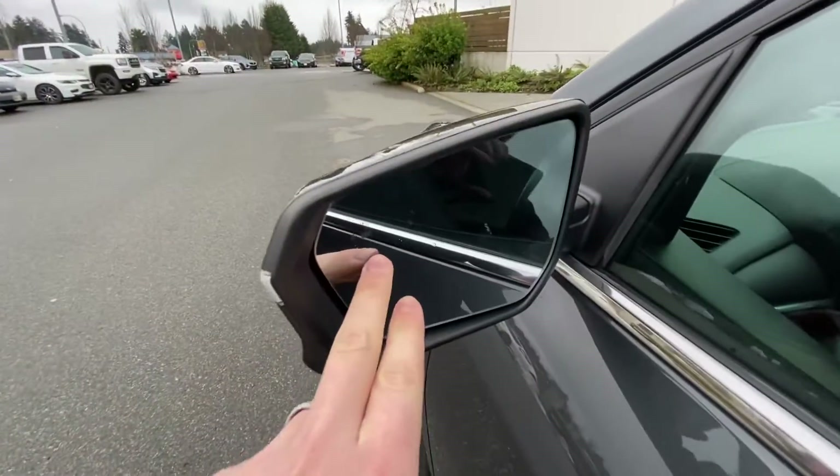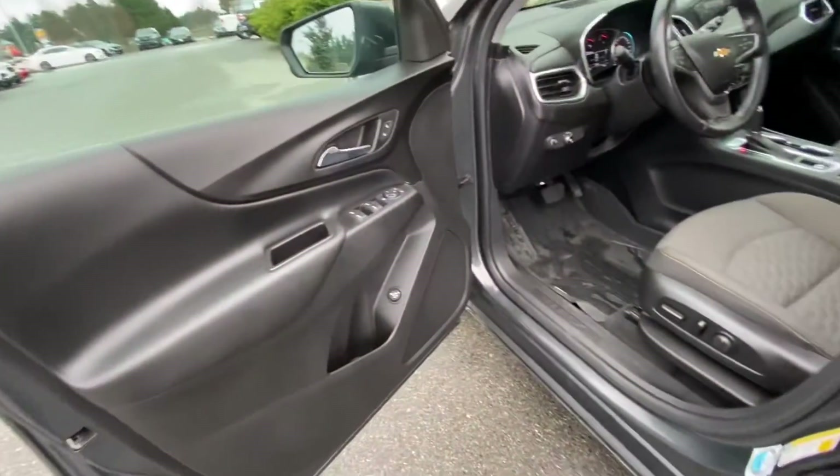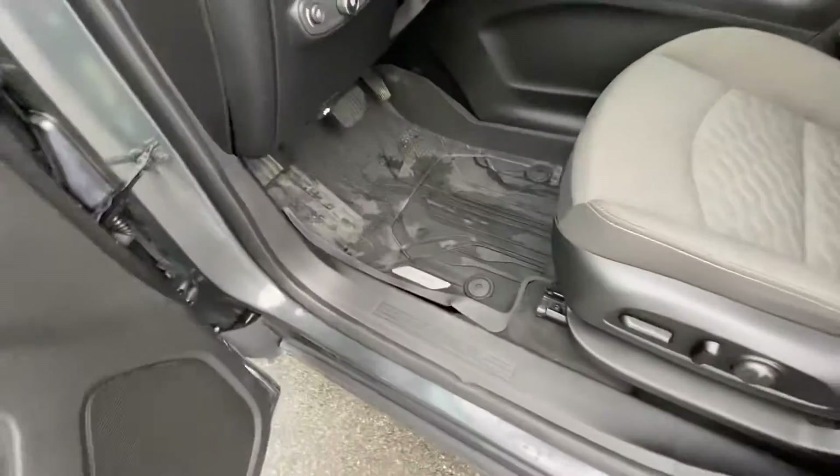These are the blind spot monitors — they light up in the mirrors if anyone's in your blind spot to keep you out of trouble. It also has all-weather mats throughout.